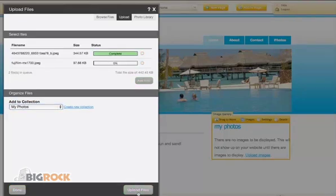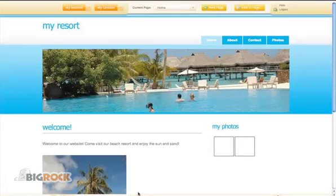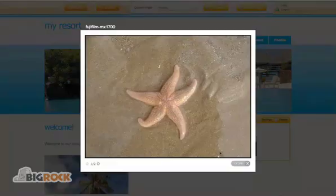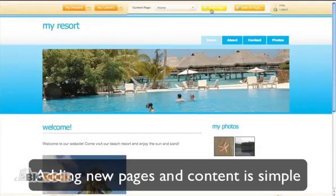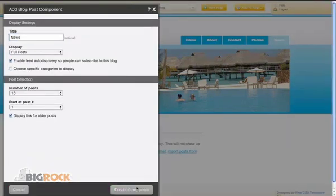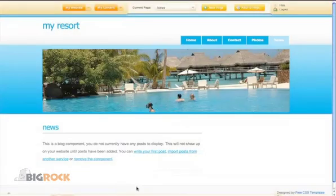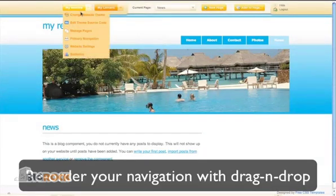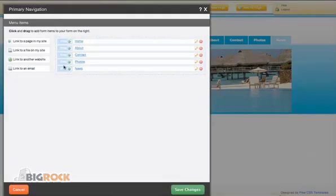Website Builder supports images in any format. There is also a built-in lightbox for prominently displaying images. Adding different pages is easy and you have multiple choices for what content to add. To modify the layout of your website, all you need to do is drag and drop.